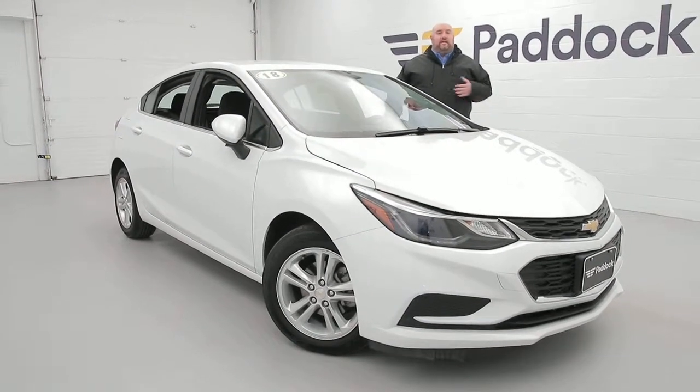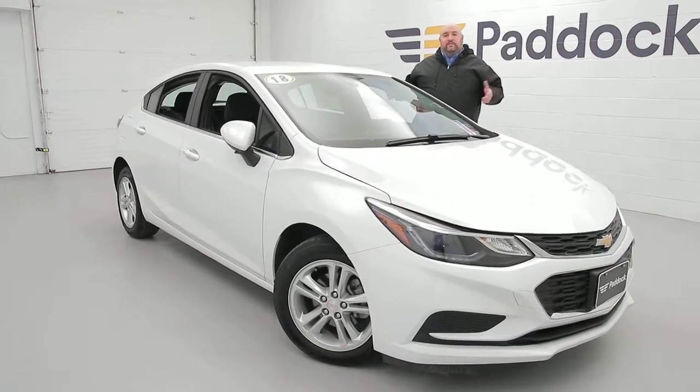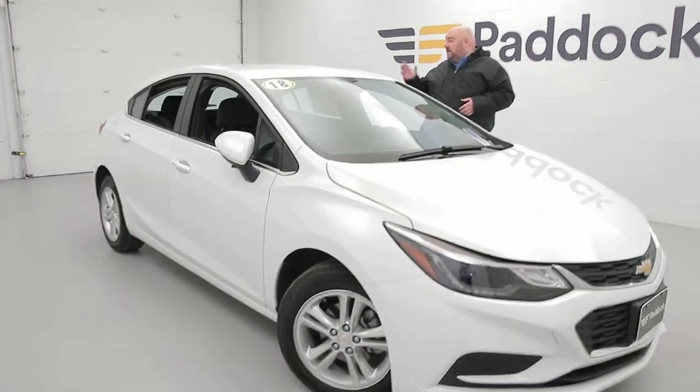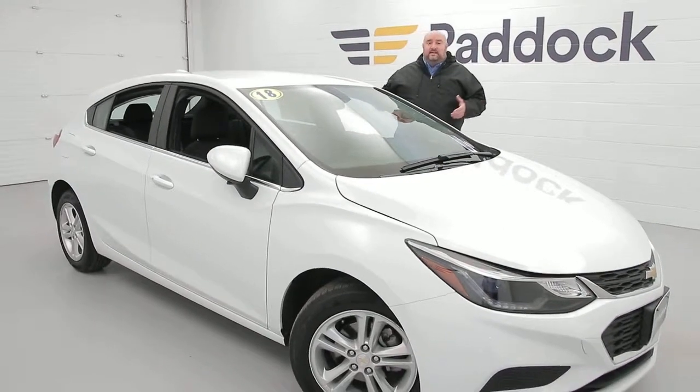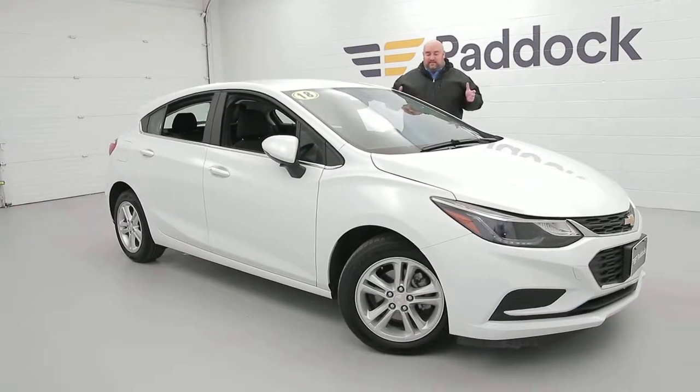Welcome to Paddock Chevrolet Resale Center. My name is John Gwina. Today we have this 2018 Chevy Cruze hatchback. It's got just under 19,000 miles on it. It's got the convenience pack, which means you've got a remote start. We've got heated seats. You've got some great stuff in here.